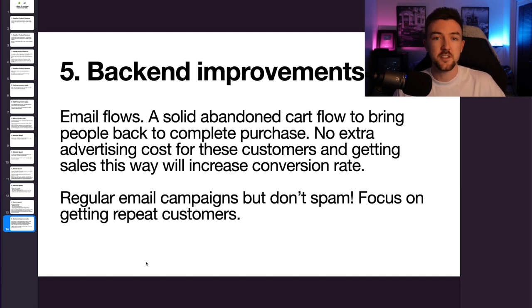So those are five things you can implement into your business to increase your conversion rate. I hope you found this video informative and useful. If you are new around here, make sure you subscribe. If you've got any questions about the video, please do leave a comment — I try to read and answer as many as possible. Thank you very much for watching and I'll see you in my next video.